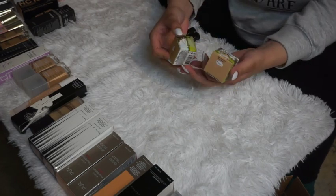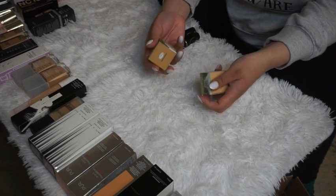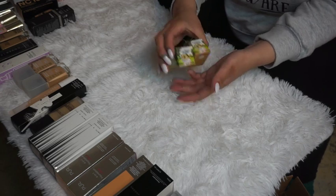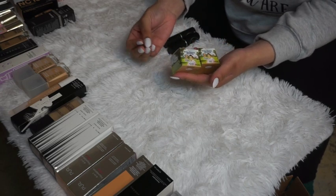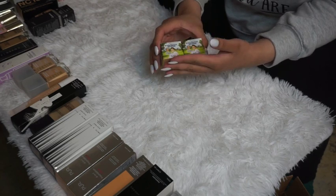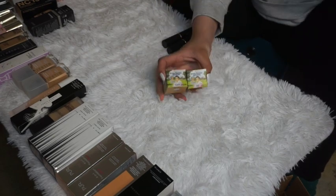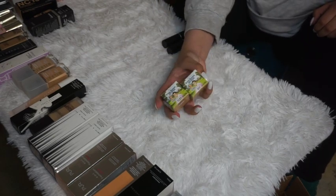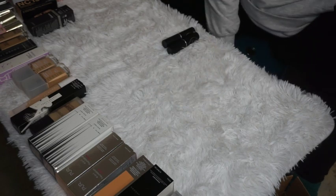The Balm Whipped Foundations — I really want to try these out because it's a whipped formula and I've never tried a whipped foundation before. I've had these for a while but haven't gotten to them. I'm going to put them aside for a dedicated testing video and keep them for now.